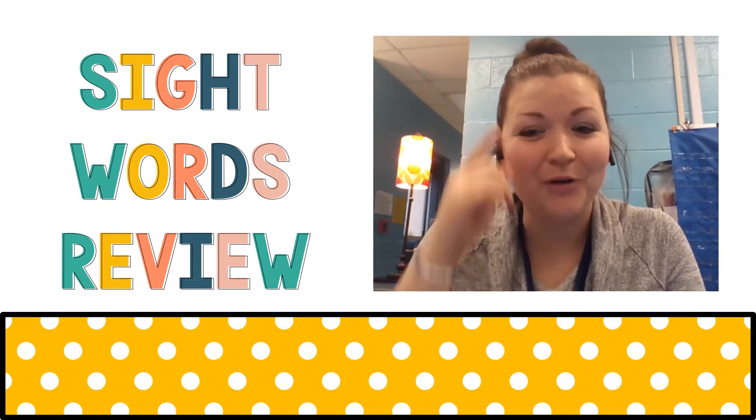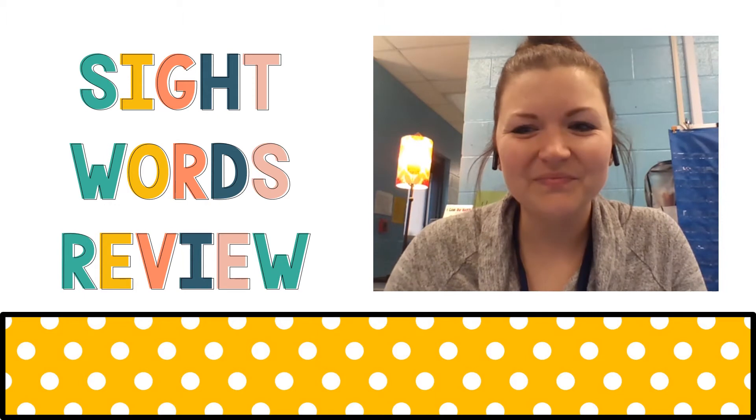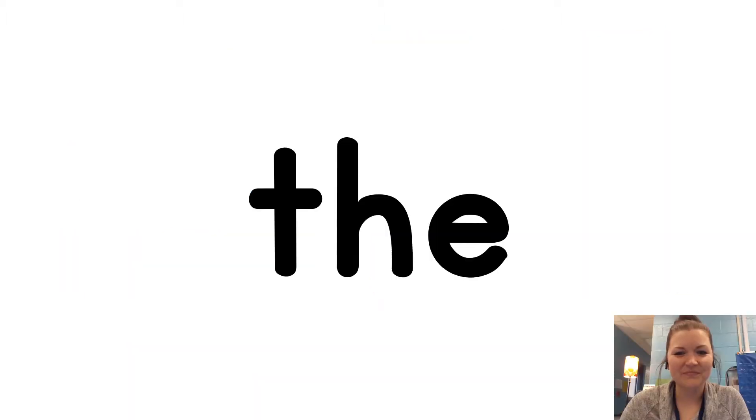Sight words are so important because we don't want to have to waste our precious brain power on figuring out what those sight words are when we're reading. We want to just be able to look at a sight word and just know it — we don't want to have to think about it. So that's why we're practicing these today: the, of, and, a.